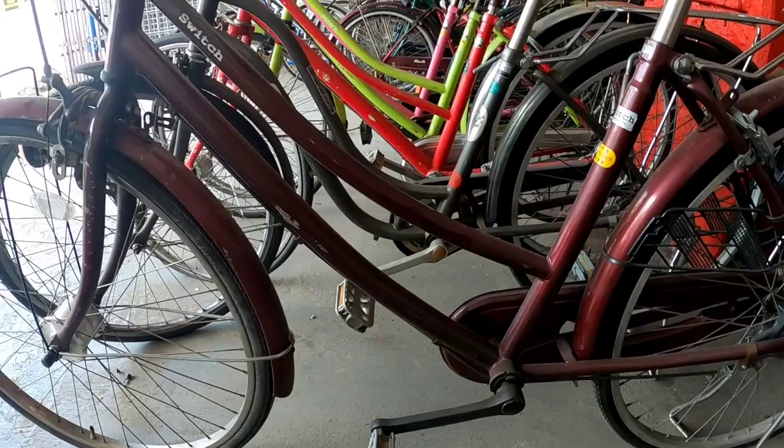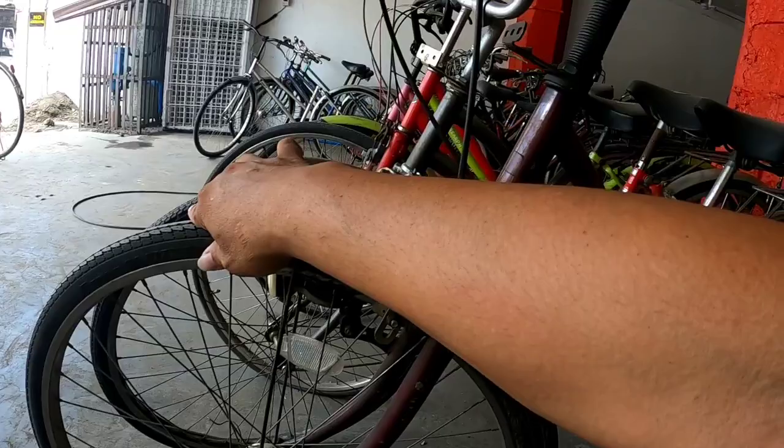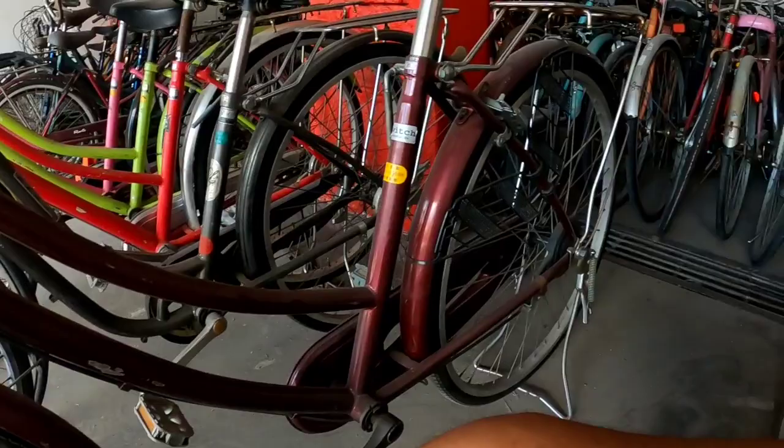At 3,000 pesos — which is still negotiable — the boss can lower the price. The boss will give it to you in good condition, ready to ride. Just bring your helmet.